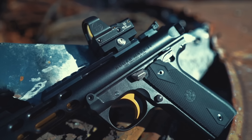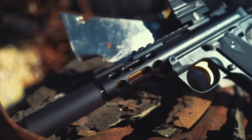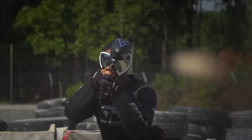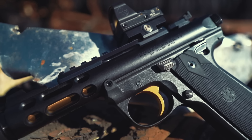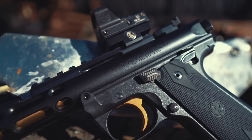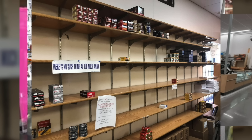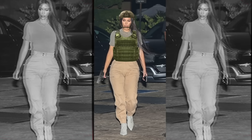Everyone should have at least one .22 Long Rifle in their collection. It's arguably one of the most fun rounds to shoot — the recoil is like a pussycat, but it's still very much lethal. There's something about a lethal round that shoots as soft as a paintball or airsoft gun that makes it that much cooler. Not to mention it's generally cheap and easy to find, except when the country is dealing with one of the biggest ammo shortages in history.